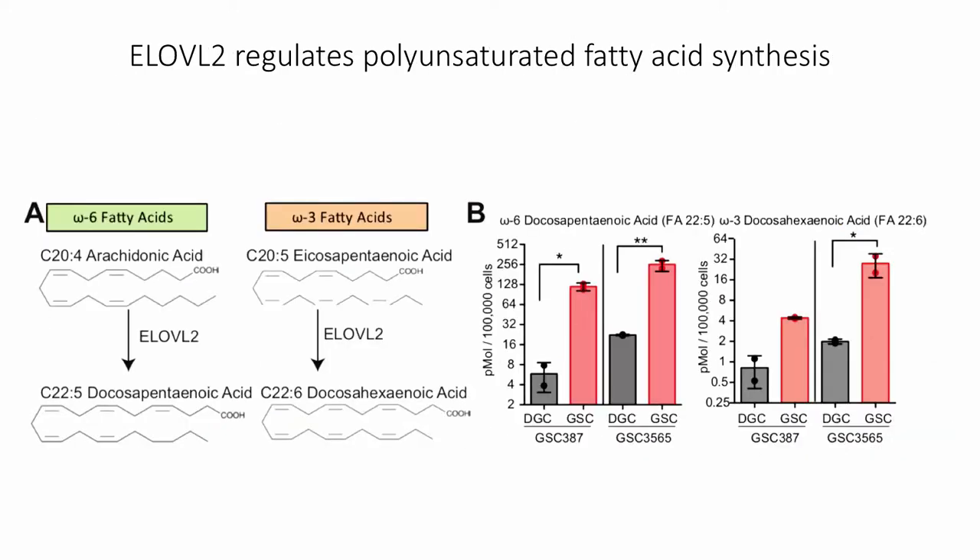So what does this enzyme do? It's an important fatty acid elongase. Specifically, it acts on arachidonic acid and icosapentaenoic acid to produce longer chain polyunsaturated fatty acids, DPA and DHA. We can measure these polyunsaturated fatty acids — the products of ELOVL2 — using mass spec, and we see that they are upregulated and enriched in the glioma stem cell populations compared to differentiated cell populations, suggesting that this polyunsaturated fatty acid synthesis network is really important for glioma stem cells.